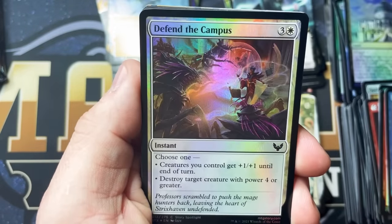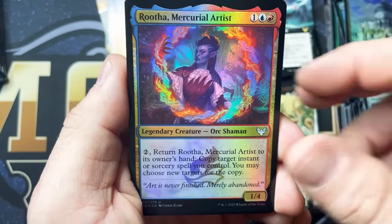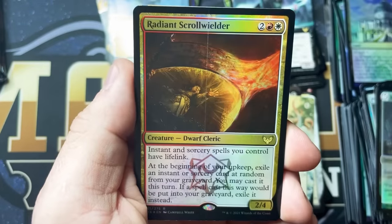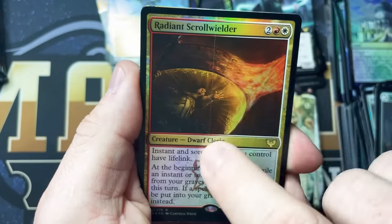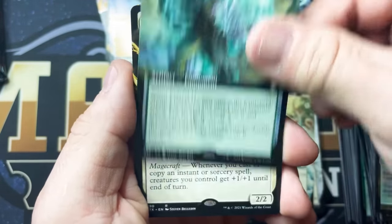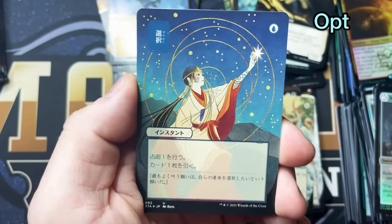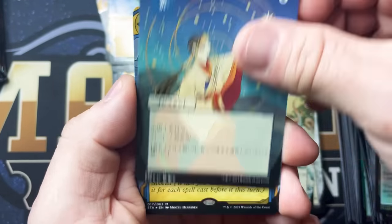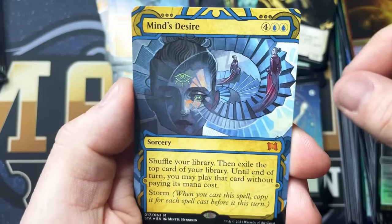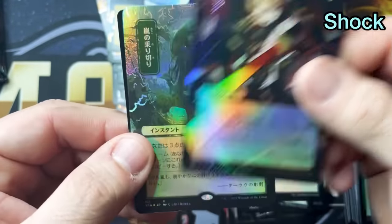Square Up, Pop Quiz, Tangle Trap, Professor Ruta, Mercurial Artist, Introduction to Annihilation, Radiant Scrollwielder, Fractal Harness, Leonin Lightscribe. There is our Opt. Mind's Desire. This will be a Foil Shock — really cool card.